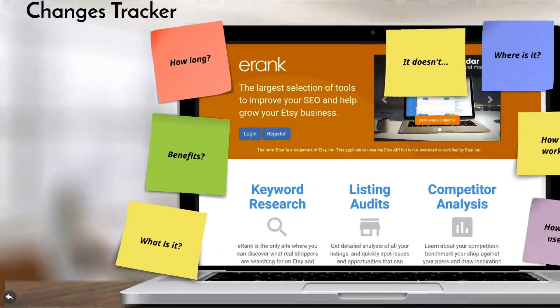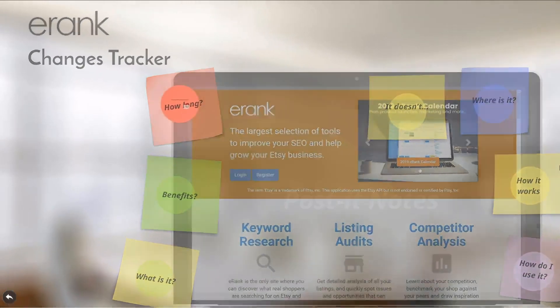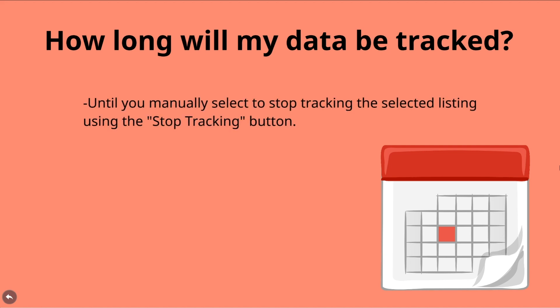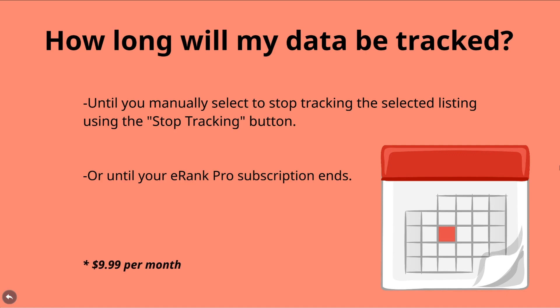Your next question may be: how long will eRank track my data for the listing that I select? The answer is indefinitely if you maintain a pro subscription to eRank, or until you manually select to stop tracking a listing within the tool, or until you cancel or allow your eRank Pro membership to expire. And let's be honest — eRank Pro is only $10 a month.